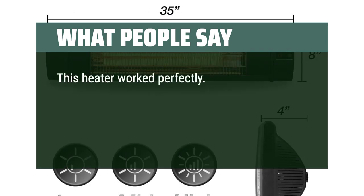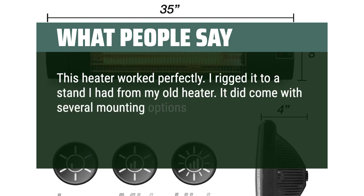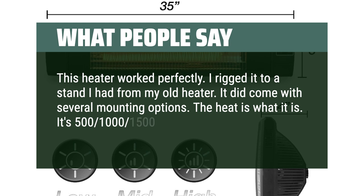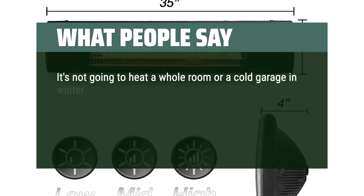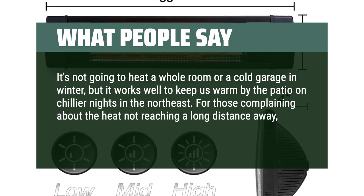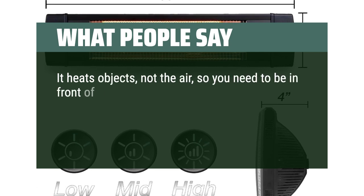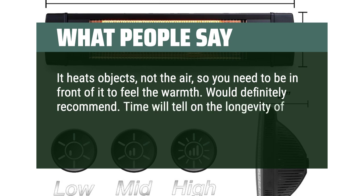This heater worked perfectly. I rigged it to a stand I had from my old heater, and it did come with several mounting options. It's 500–1000–1500 watts infrared. It's not going to heat a whole room or a cold garage in winter, but it works well to keep us warm by the patio on chillier nights in the northeast. For those complaining about the heat not reaching a long distance away — that is how infrared heat works. It heats objects, not the air, so you need to be in front of it to feel the warmth. Would definitely recommend. I may look into more of these to heat more of my patio.